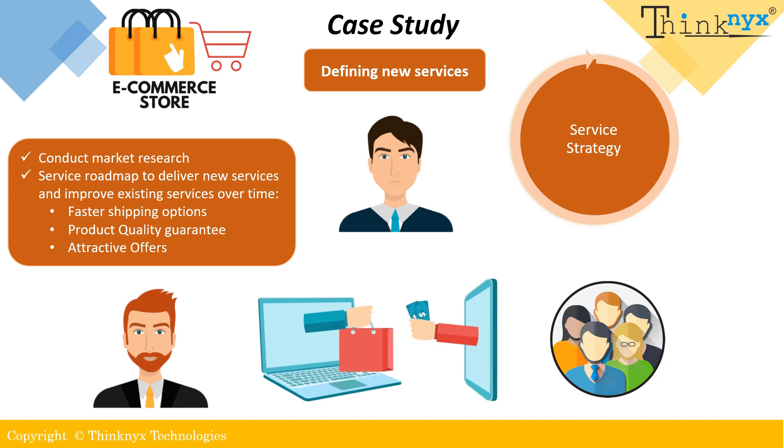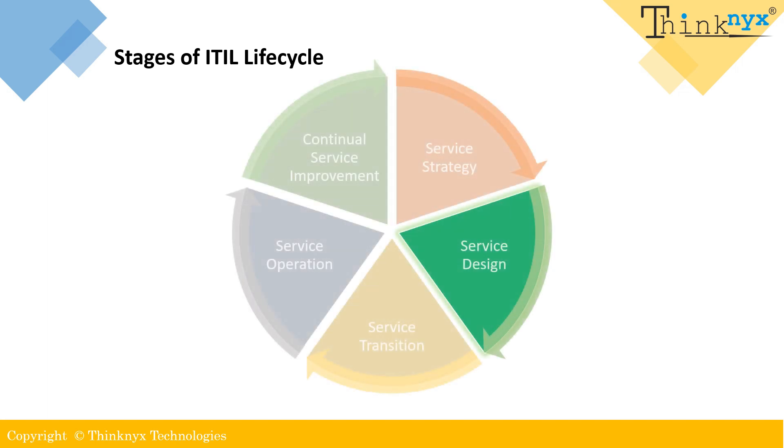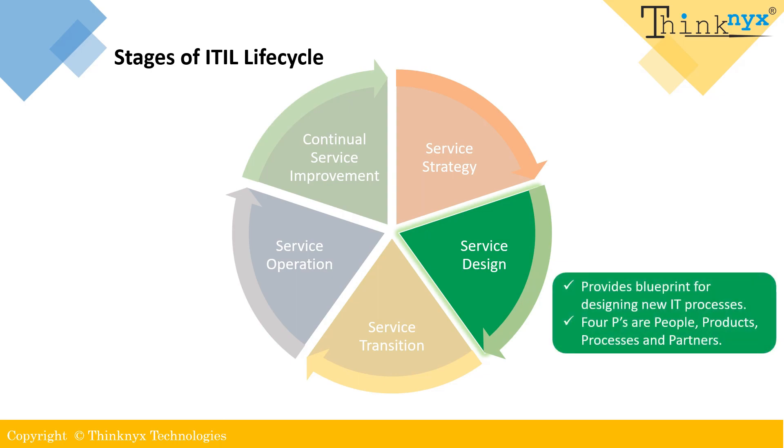Service design is the second stage in the ITIL life cycle. It provides a blueprint for designing new IT processes and services. This stage is focused on presenting new, innovative and appropriate processes that fulfill present and future requirements, ensuring that the implementation, integration and impact of new services are considered at all stages of the life cycle. One of the primary objectives of service design is to create user friendly and competitive services that meet the needs of the market. This is achieved by focusing on four P's: people, products, processes and partners.